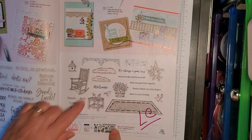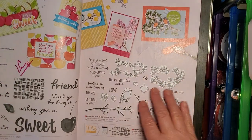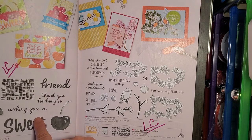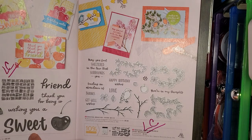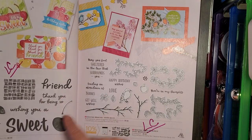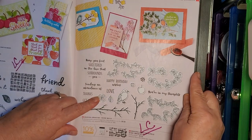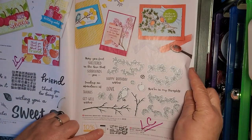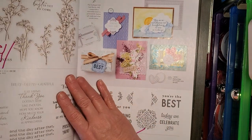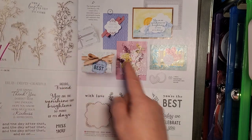Lazy Days Bundle, stamp set and dies — Last Chance list. Sweetest Cherries stamp set — going on Last Chance. Seasonal Branches stamp set and dies. Dainty Delight stamp set — on the Last Chance list. Handmade Hugs is on the Last Chance list. Hope You Know is not — those are nice sentiments. Wishing You Comfort, Just Saying Thank You — this is a nice sentiment set to have.